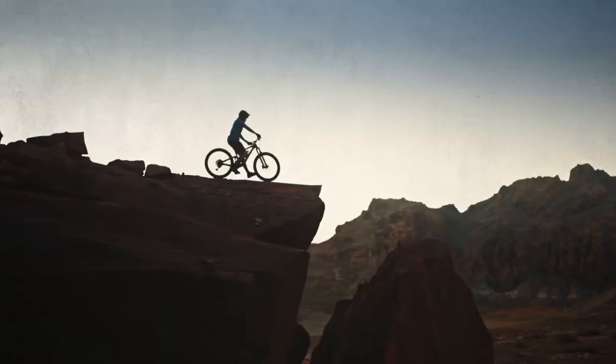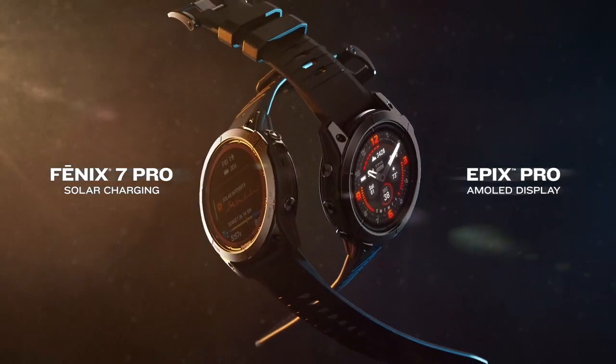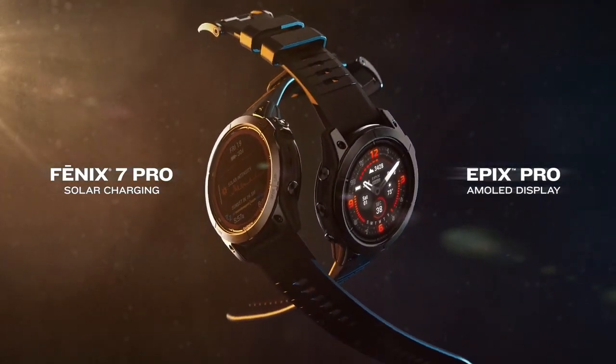The ultimate smartwatch choice is here. Phoenix 7 Pro, with solar charging. Epyx Pro, with a brilliant AMOLED display.